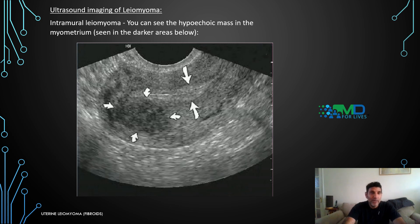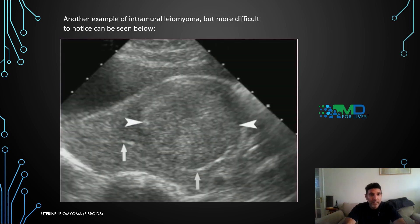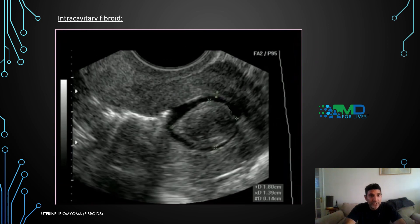On ultrasound imaging, intramural leiomyomas appear as hyperechoic masses in the myometrium with darker areas below. Hyperechoic leiomyomas may show calcific degeneration in intramural masses, typically after necrosis. Other intramural leiomyomas can be more difficult to identify on imaging. Subserosal fibroids can be seen as a distinct fibroid mass adjacent to the uterus. Intracavitary fibroids also present as distinct masses with a clear shape.